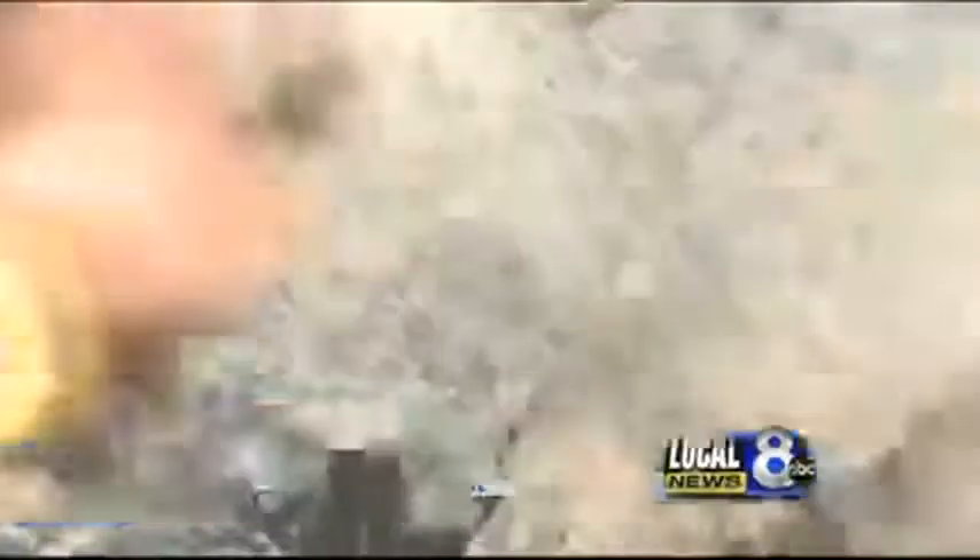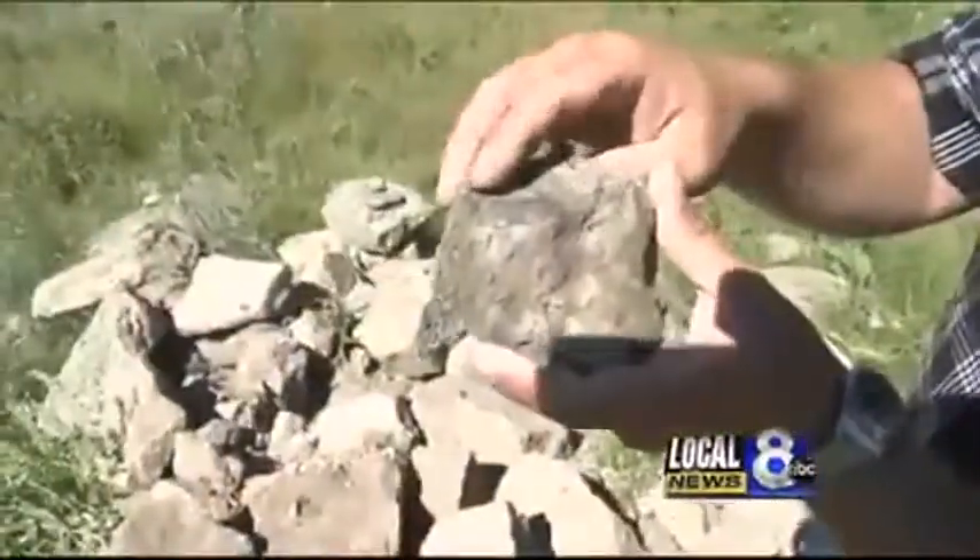This is the most diverse dinosaur site there is known in Idaho, by far. Some sort of dinosaur rib chunk, probably — actively being uncovered right at the site.